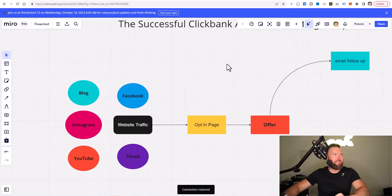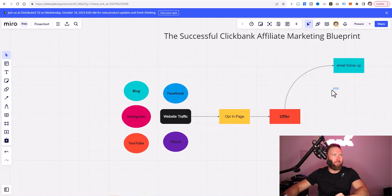This is in fact the successful affiliate marketing blueprint for ClickBank. It's very simple and straightforward. You may have seen this before, but we're actually going to take it a step further and give you the missing formula and the missing piece that's keeping you broke — that's keeping you from making money with ClickBank.